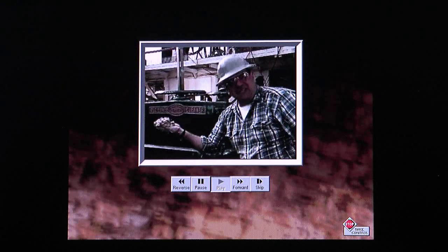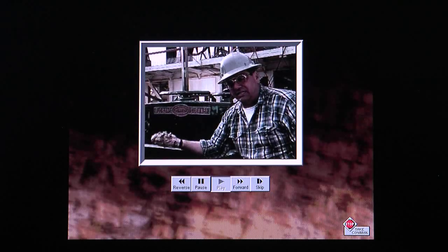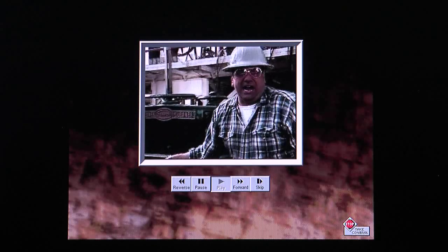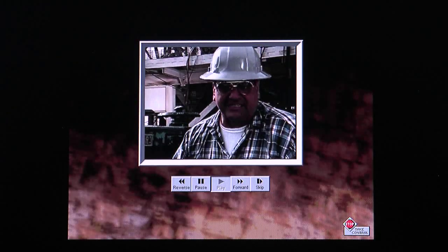Hey, looks like this mud's been flocculated. Now that's not French for screwed up, but the hole is trying to tell you something. Question is, are you listening? I'm Vernon Smith. This is the third module of the Stuck Pipe Prevention Series: Warning Signs.